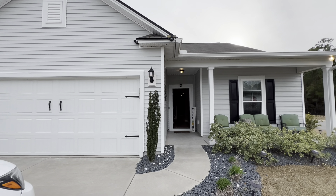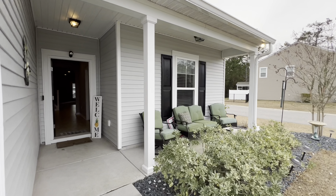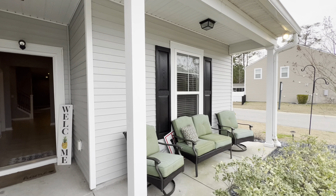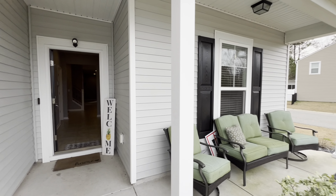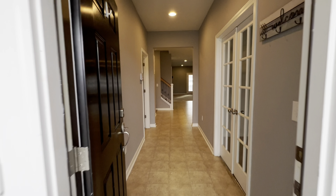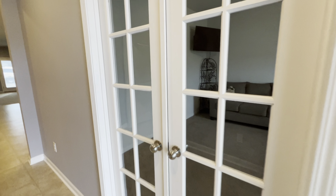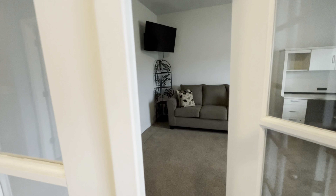Now, this home has a ton of great features. You do have a covered porch here — absolutely stunning, always a nice perk. You do have an extra wide entryway, which is always nice. See how wide that foyer is? And as soon as you come in to your right, you do have beautiful French doors that lead right into this flex space.